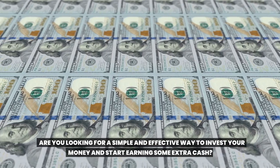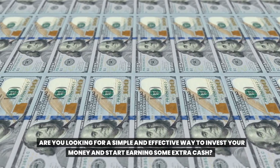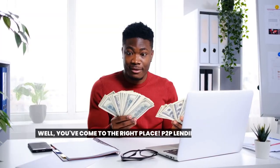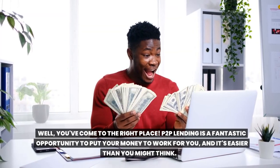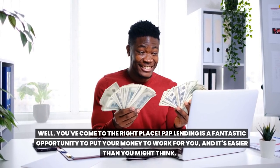Are you looking for a simple and effective way to invest your money and start earning some extra cash? Well, you've come to the right place. Toop lending is a fantastic opportunity to put your money to work for you, and it's easier than you might think.